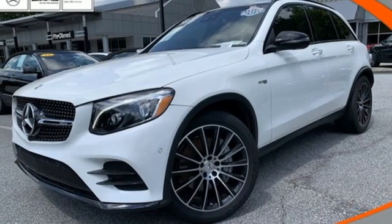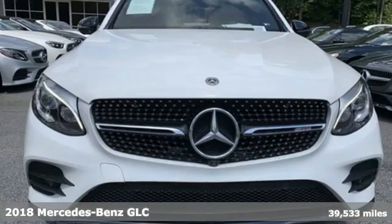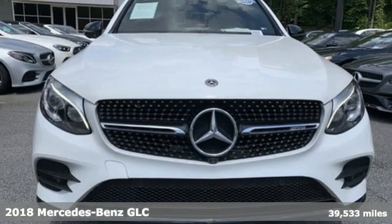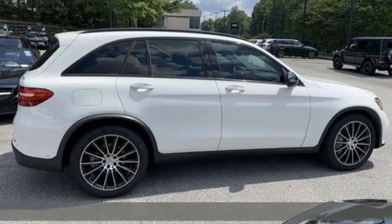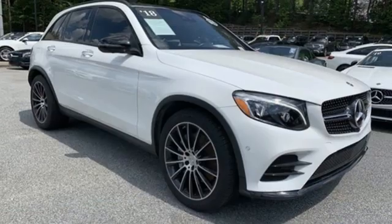It's a certified 2018 Mercedes-Benz GLC. The shape ignites your passion for driving and the engine delivers on the promise. You'll look forward to every drive with features like these.